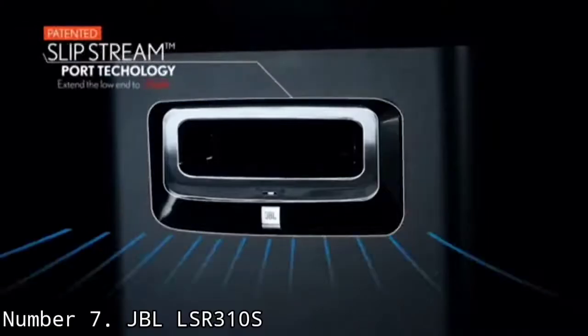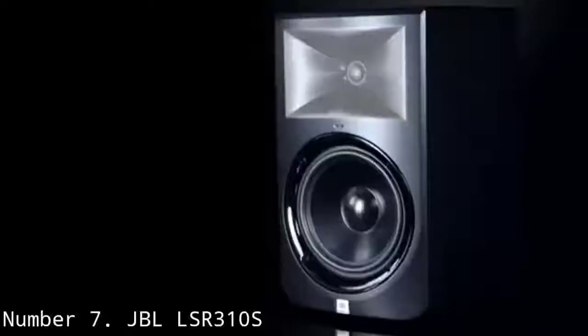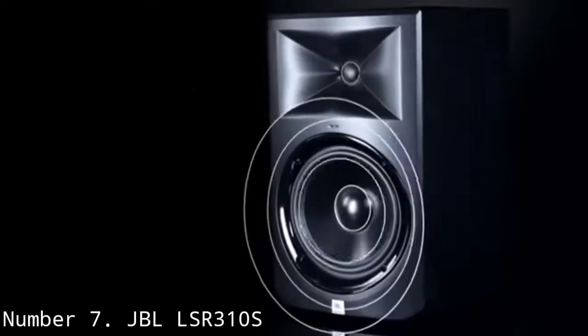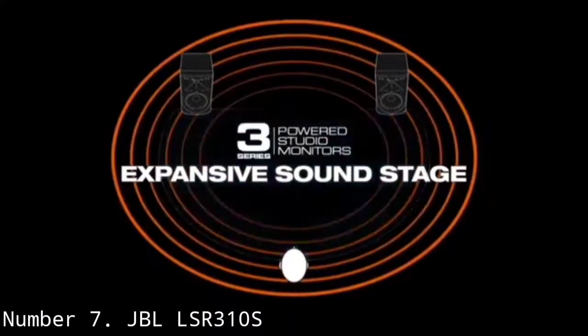The LSR310S is a ported subwoofer and uses JBL's Slipstream port for a tight and focused bass response at any volume. The Slipstream port is a double-flared port shape that reduces turbulence and enables accurate bass response at any volume. The LSR310S is powered by a 200W class D amp. When the XLF setting is activated, you get a club-like response that helps to tailor the bass volume and frequencies.